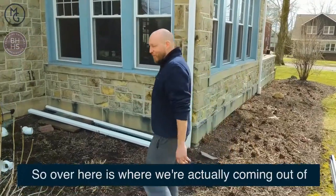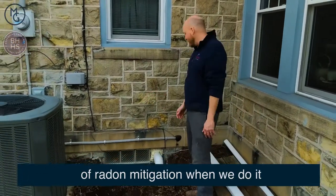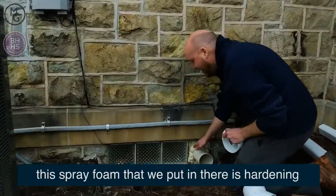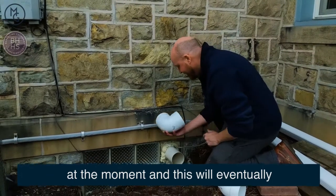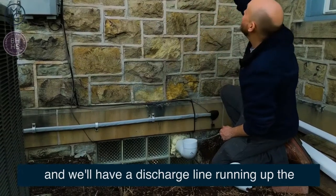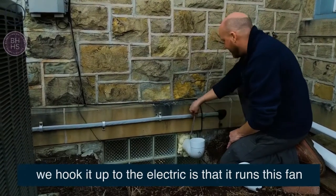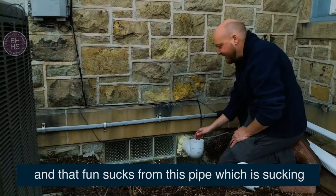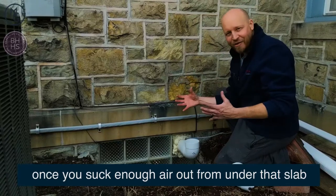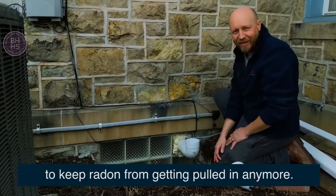Over here is where we're actually coming out of the house from the inside — this is the last piece of radon mitigation when we do it. This pipe right now has spray foam in there that's hardening. This will eventually be going this way — a fan will sit on top here and then we'll have a discharge line running up and above the roof line. Once we hook it up to electric, the fan sucks from this pipe, which is sucking from the underside of the slab. Once you suck enough air out from under that slab, that's what changes the airflow dynamics in the house to keep radon from getting pulled in anymore.